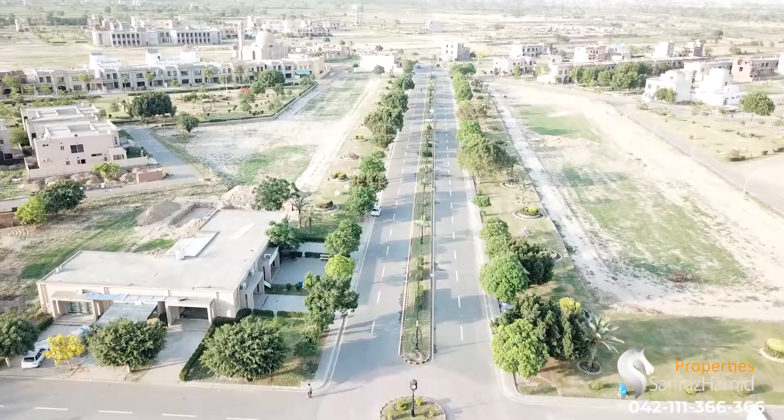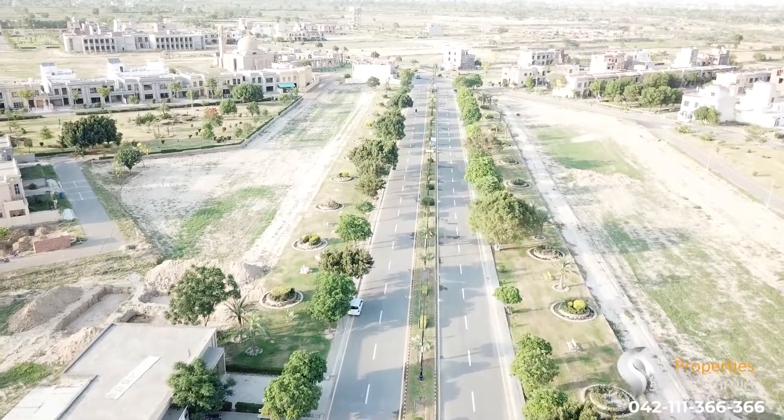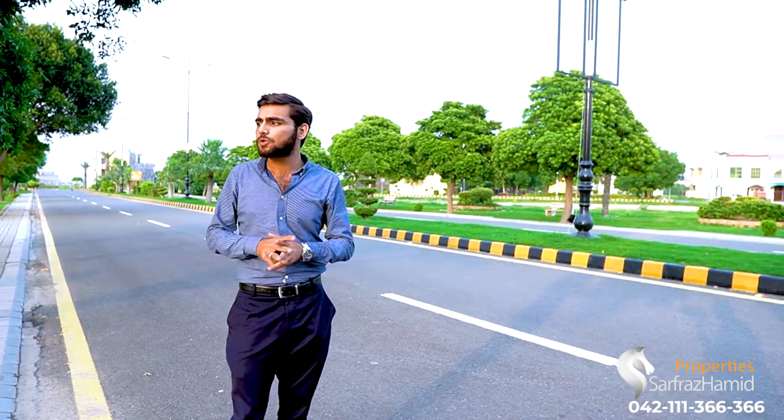Now we have moved forward to the commercial plots. Right now I am at plot number 15, which is a commercial plot on the Royal Residencia main boulevard. The amenities of the main boulevard include access to the main boulevard and parking. In addition to that, on this commercial plot we have a lot of height allowed — up to 72 feet. These are the main basic facilities provided here.